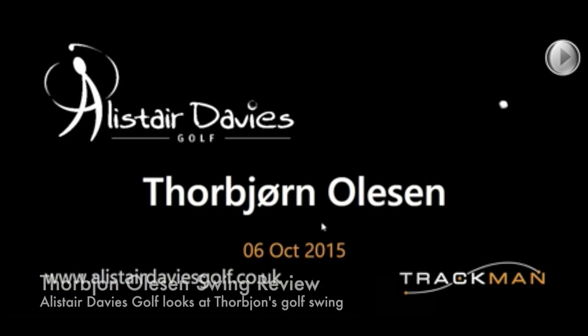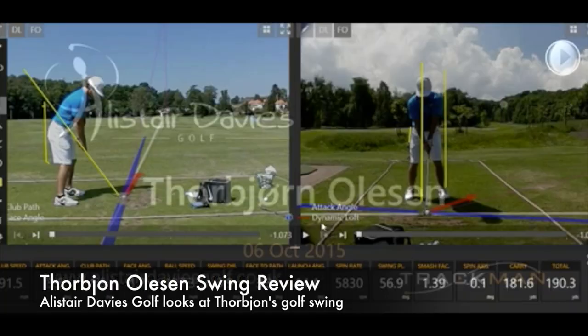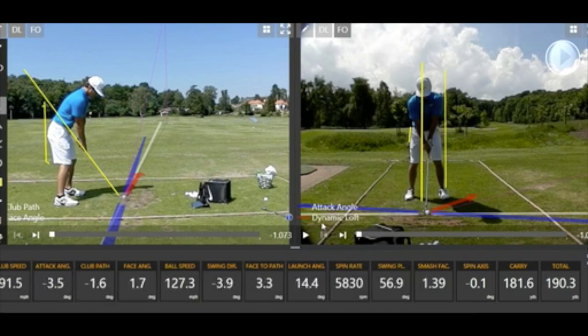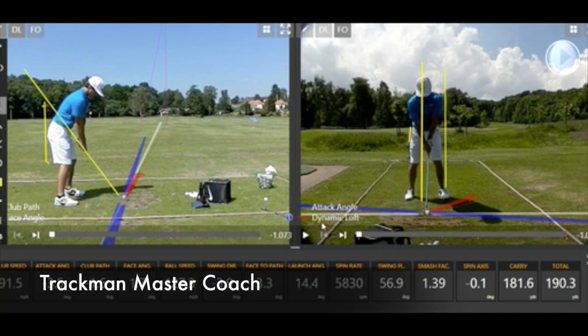A look at Thorbjörn's golf swing and TrackMan numbers. They're probably the most recent winner — this data was recorded just after he won the European Tour event last week. Massive congratulations, and looking at his golf swing it's easy to see how he would be a winner.